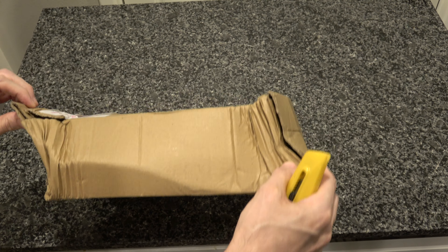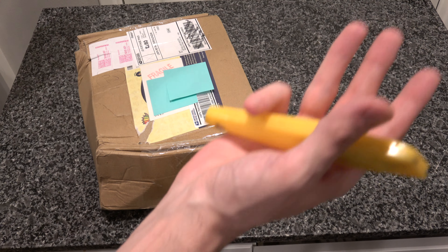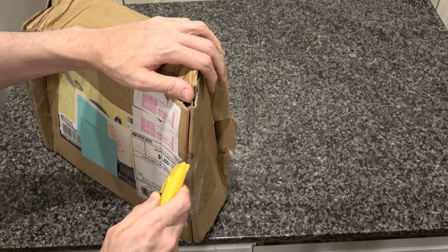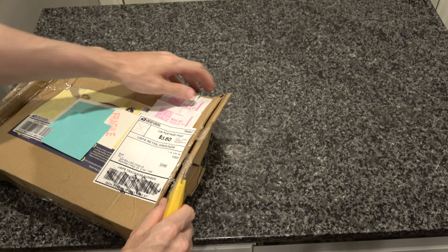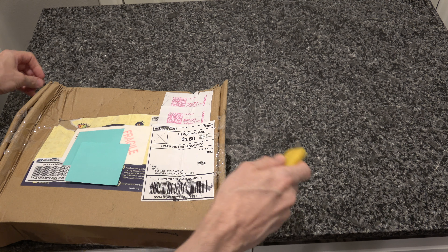They've torn the sides. I don't even know what's in this package, but I'm a little bit worried to find out, but I gotta open it someday, so we're gonna find out together. Let's hope it's not that Ming vase I ordered.